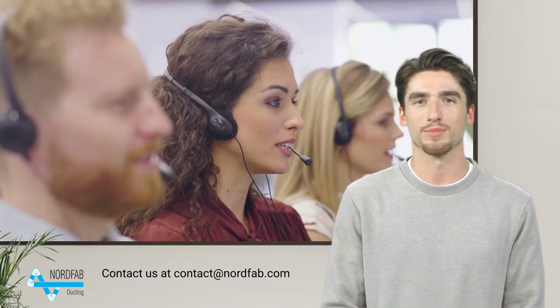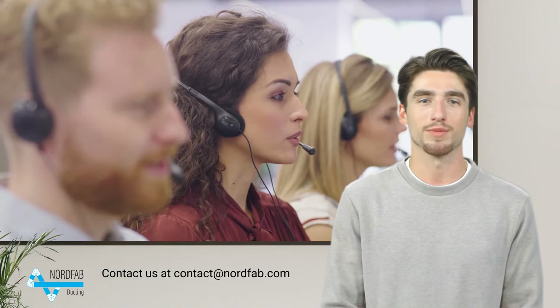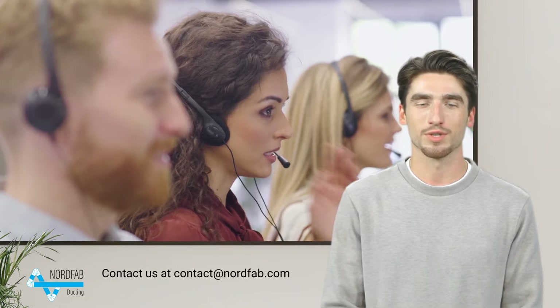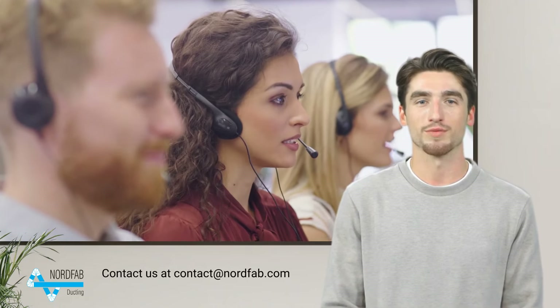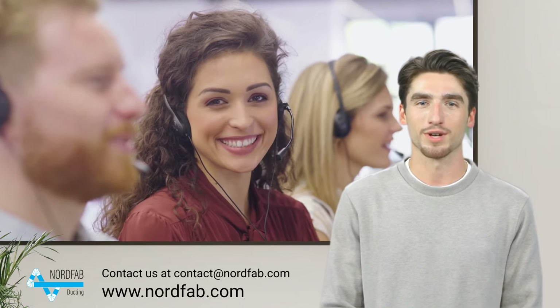Are you interested in learning more about how your workers, your finished product, and your operational equipment benefit from an efficient dust collection system? Contact one of my friendly colleagues or visit us at this address. Looking forward to creating clean air for you and your workers!